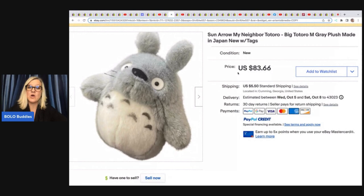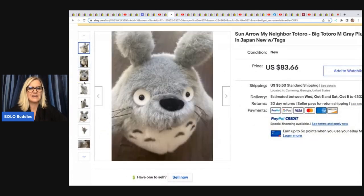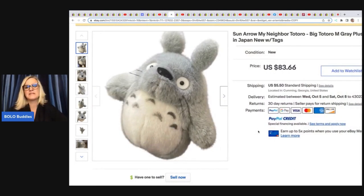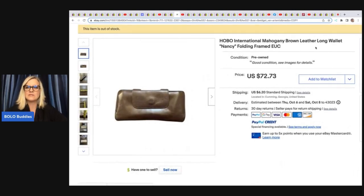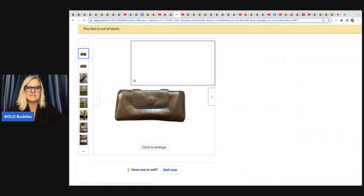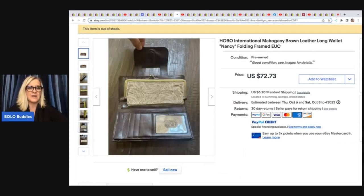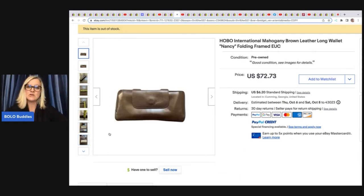This item is a Sun Arrow My Neighbor Totoro big gray plush, made in Japan, new with tags. She got it at Goodwill for $1.11 and sold it for a best offer of $42.50 plus shipping. The next item is this Hobo International mahogany brown leather wallet — the Nancy style, folding and frame. Great keywords; I would not have known to put any of that in the title. Got it at Goodwill for $2.99 and took a best offer of $45.50 plus shipping.